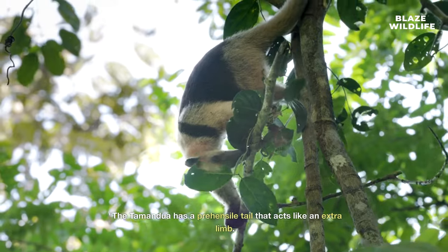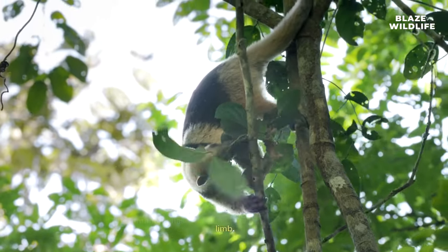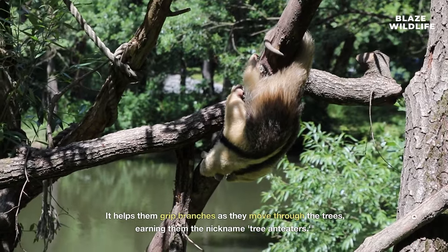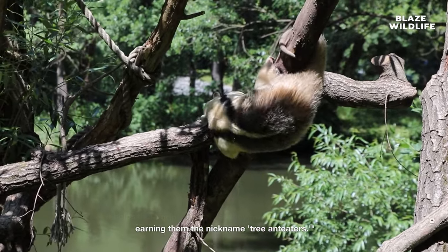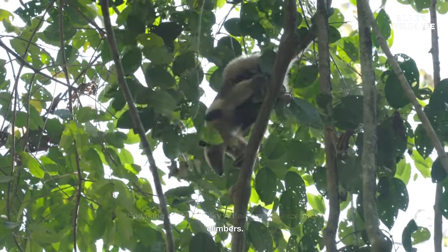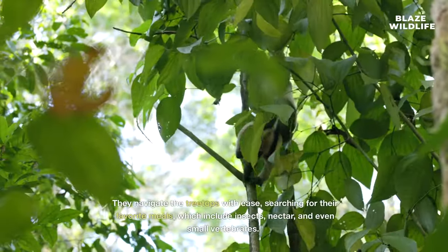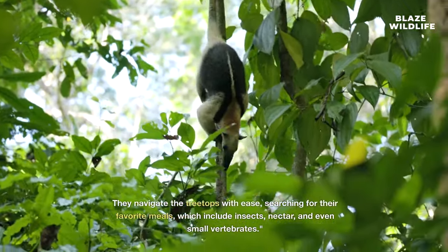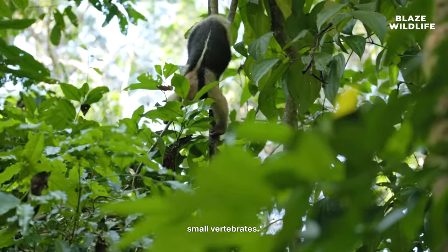The tamandua has a prehensile tail that acts like an extra limb. It helps them grip branches as they move through the trees, earning them the nickname tree anteaters. Speaking of trees, silky anteaters are exceptional climbers. They navigate the treetops with ease, searching for their favorite meals, which include insects, nectar, and even small vertebrates.